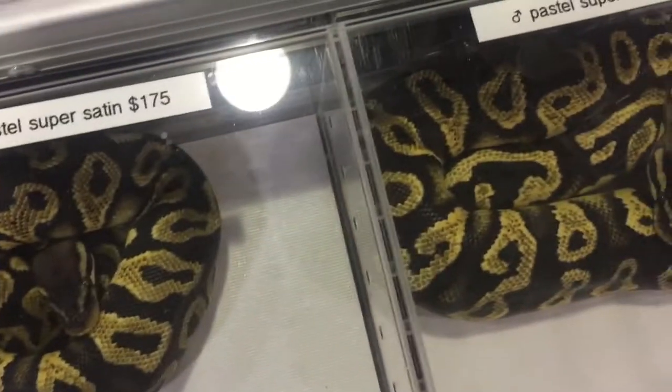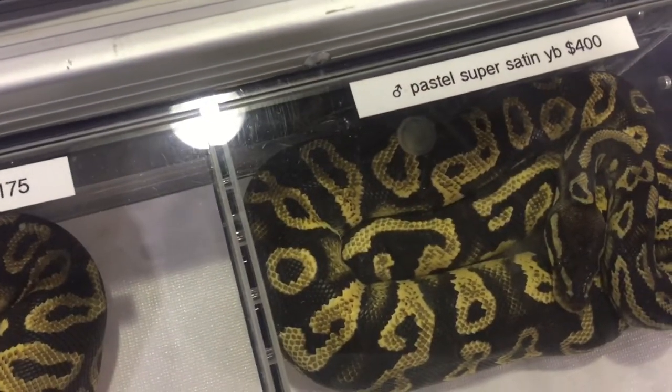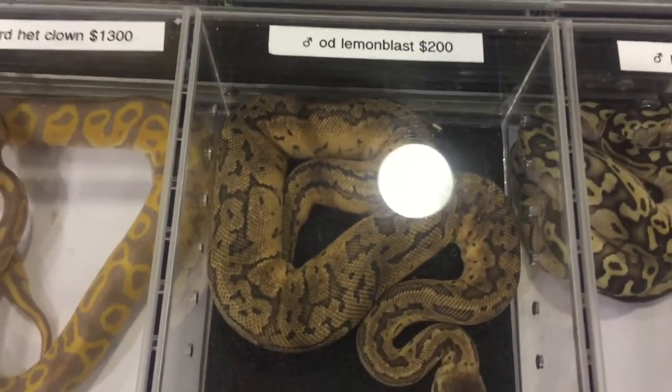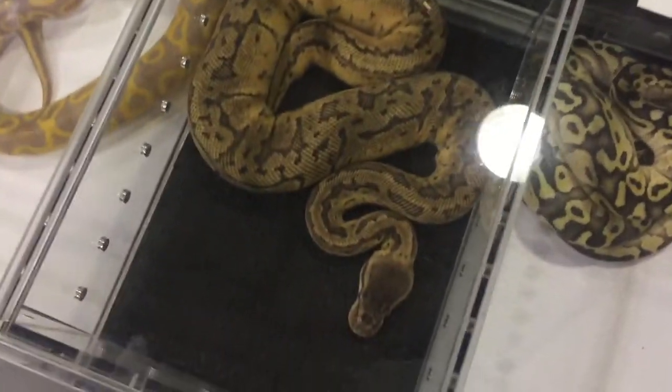Here are some ball pythons at the show. We got pastel, super sweet, and yellow belly. Awesome stuff here. This guy's dope — this is an orange dream. That is last. Awesome looking.